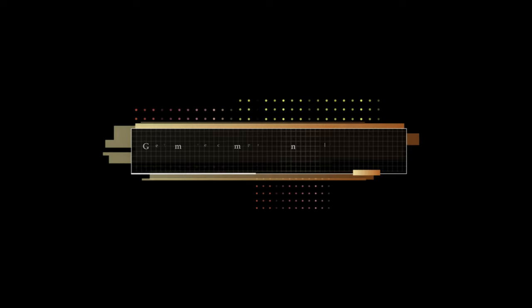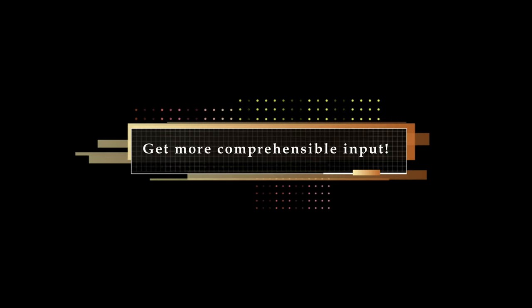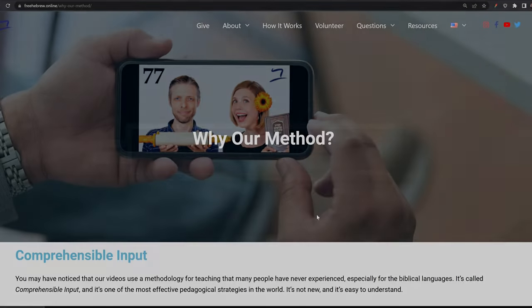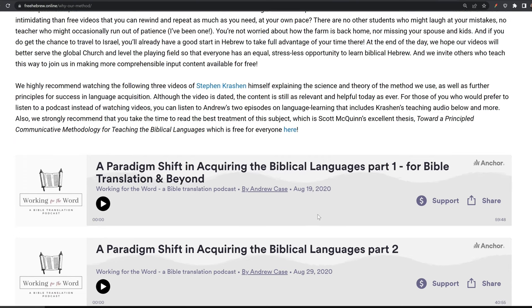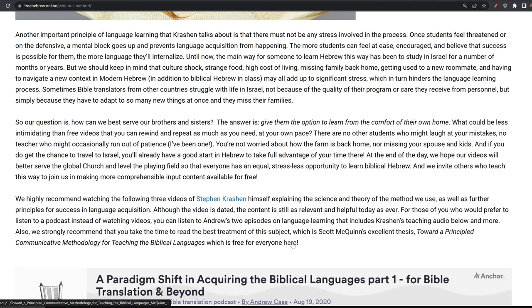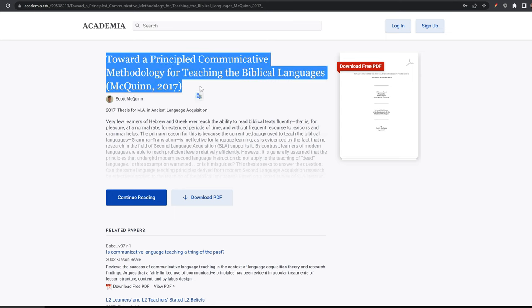The central theme of all of these suggestions is that you need more comprehensible input to keep growing. If you're unfamiliar with the idea of comprehensible input, we highly recommend that you read the page about our methodology on our website. There you'll find some interesting videos, podcast episodes, and an excellent paper written by Scott McQuinn, which we recommend that everyone read to understand more about how to learn a language. You may think you already know everything about language learning, but you may be very surprised by some new things when you read McQuinn's paper.